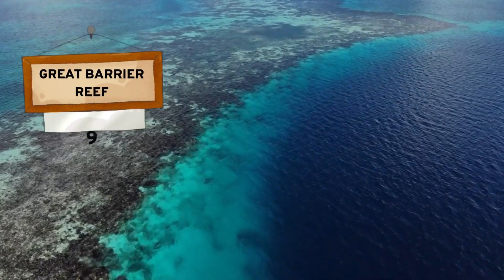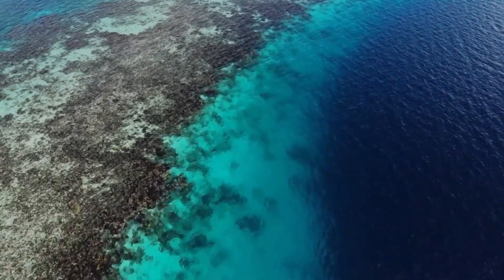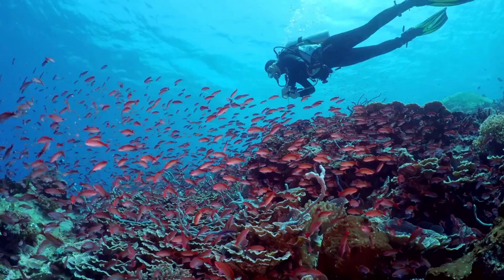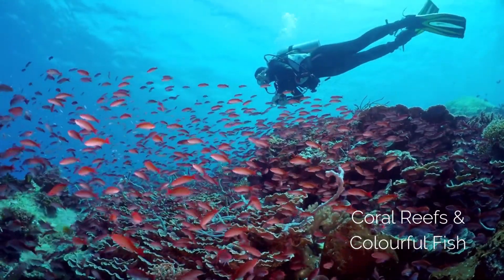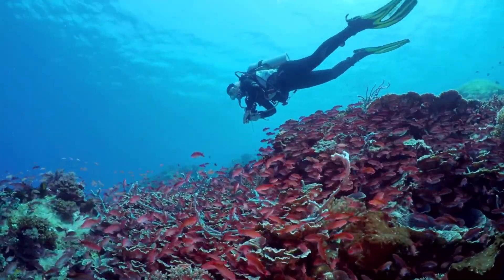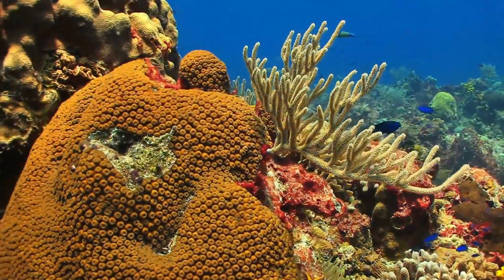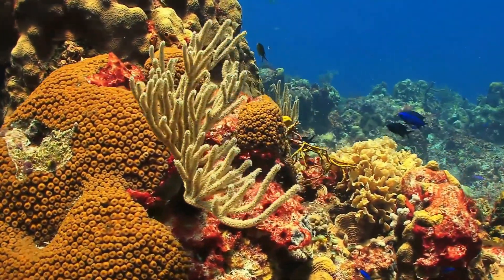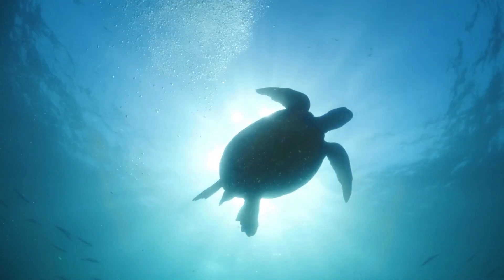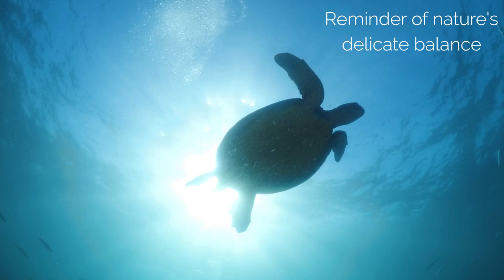The Great Barrier Reef is a marvel of nature. Stretching for over 2,300 kilometres along Australia's northeastern coast, this vibrant tapestry of coral is so vast it can even be seen from space. Dive into its crystal clear waters and prepare to be mesmerised. Snorkelling or diving amongst this underwater wonderland is an experience that will stay etched in your memory forever. What I love most about this place are the fish you'll see in every colour imaginable, darting through coral gardens, graceful turtles gliding past, and if you're lucky, majestic whales breaching the surface. It's a reminder of the delicate balance of our planet and the urgent need to protect its fragile beauty.